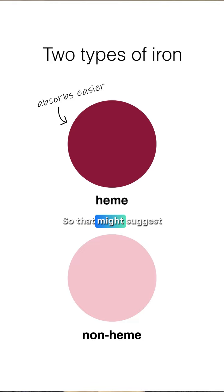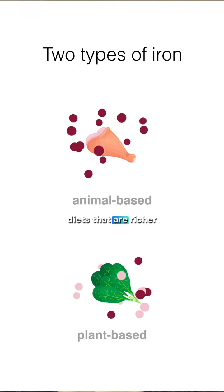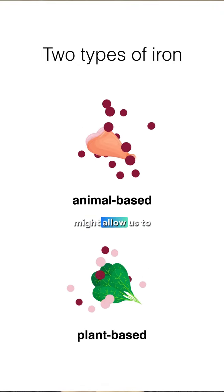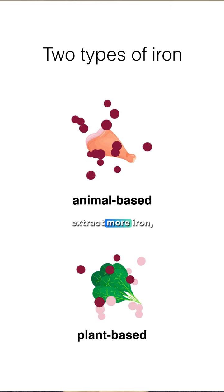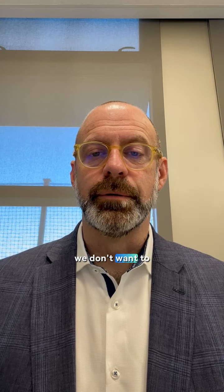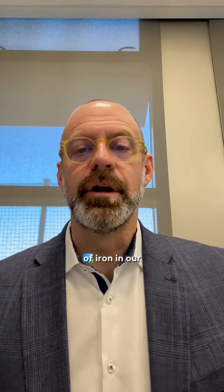So that might suggest that diets that are richer in animal products might allow us to extract more iron. But of course we know that a balanced diet is important, and so we don't want to just have one type of iron in our diets.